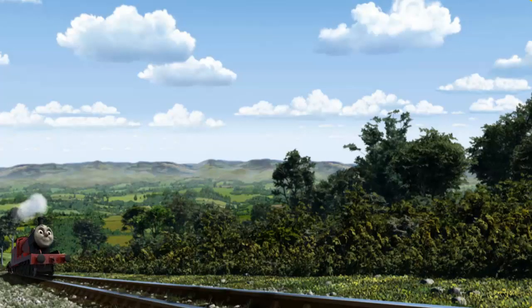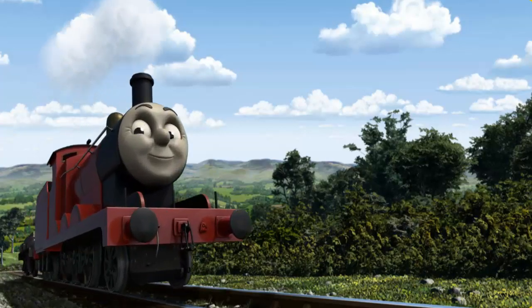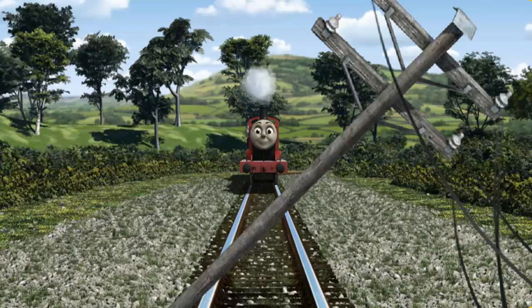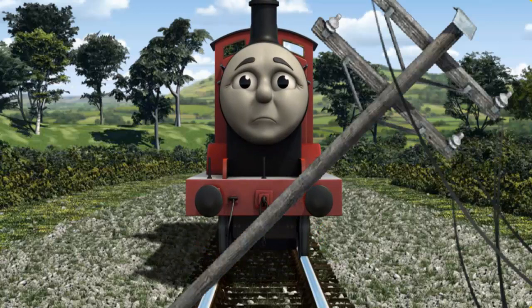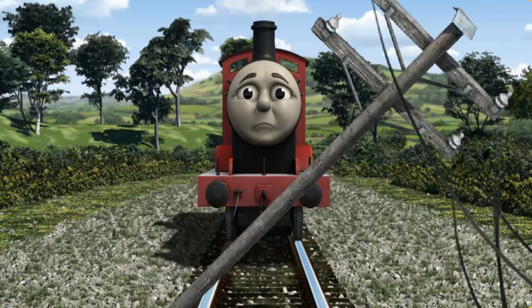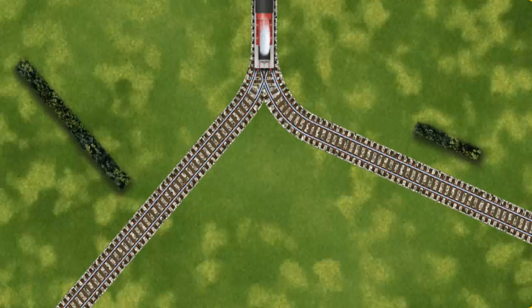James pumped his pistons and puffed out of the docks. Suddenly the tracks were blocked. James had to stop. He needed to go a different way. Find the track that goes nearest to the shortest hedge.